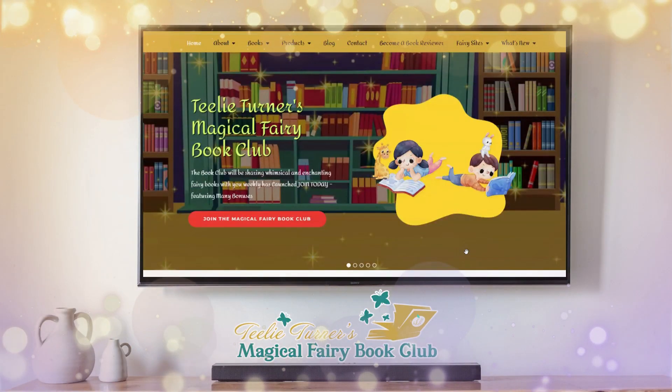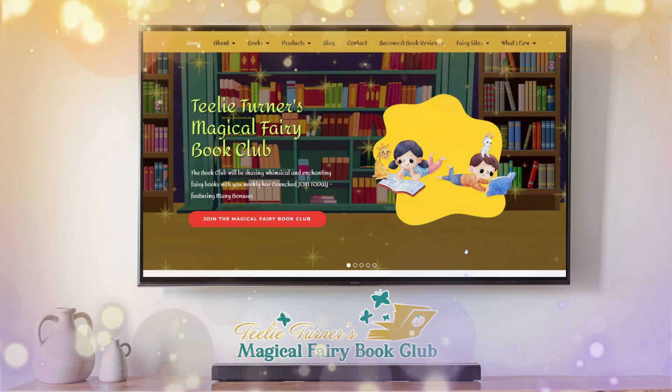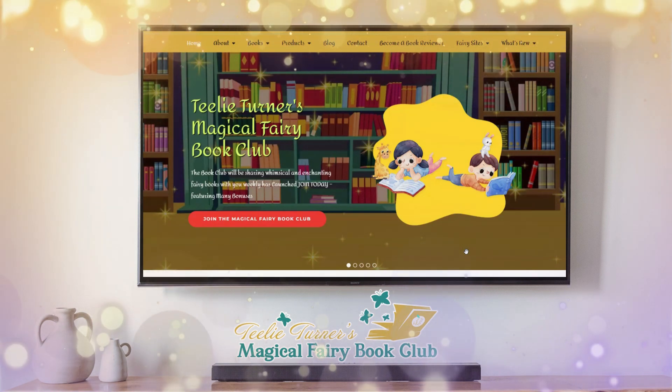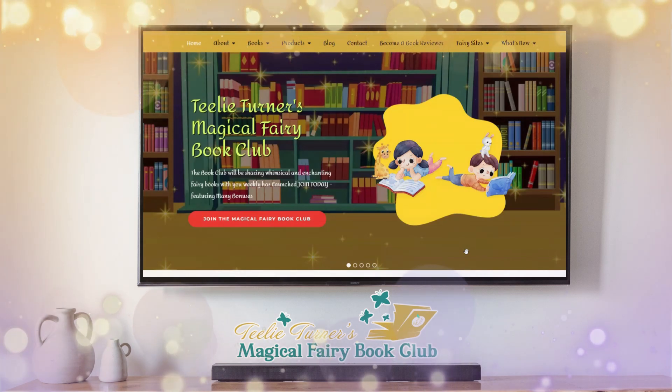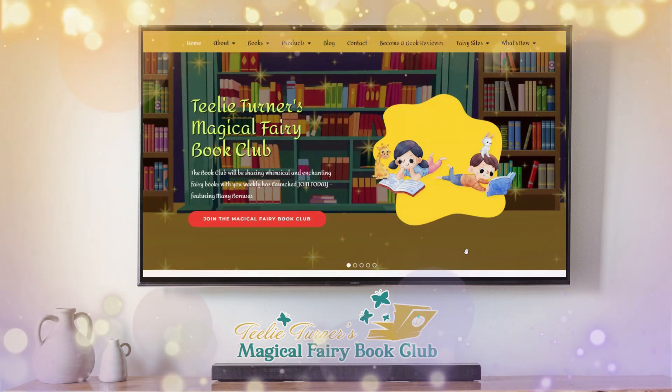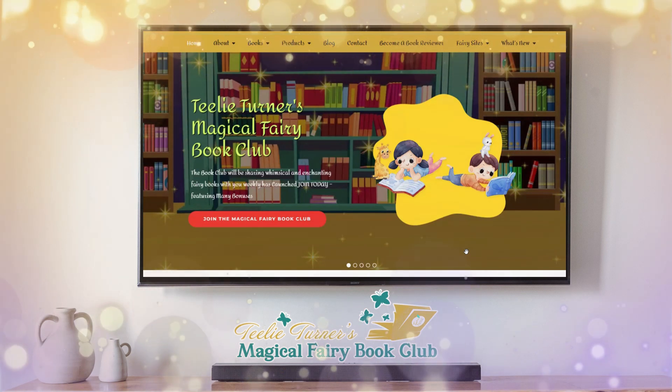Hello, this is Lynn and I am with the Teeley Turner brand. We are so excited to inform you that we have launched Teeley Turner's Magical Fairy Book Club. There's no other book club like it.